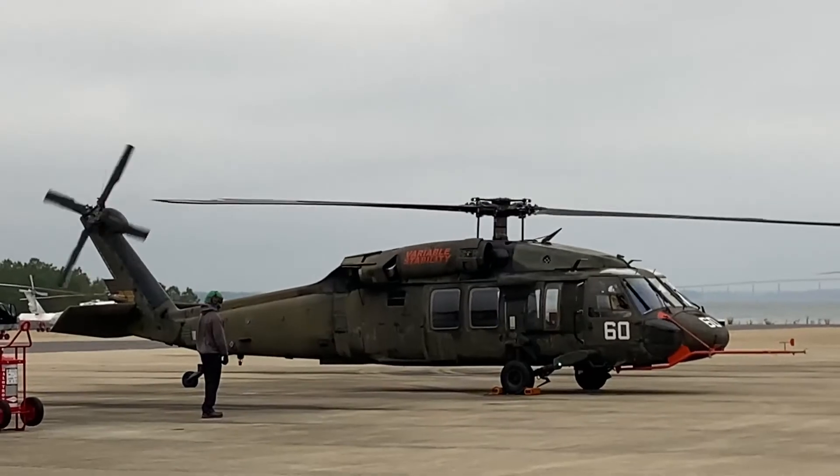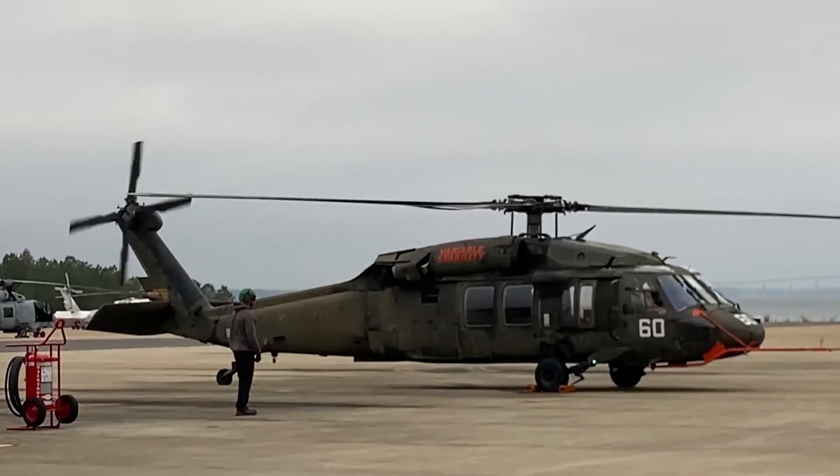Unlike airplanes, helicopters can stop in midair. This is called hovering. It could land in your backyard if your backyard was big enough and didn't have too many trees.